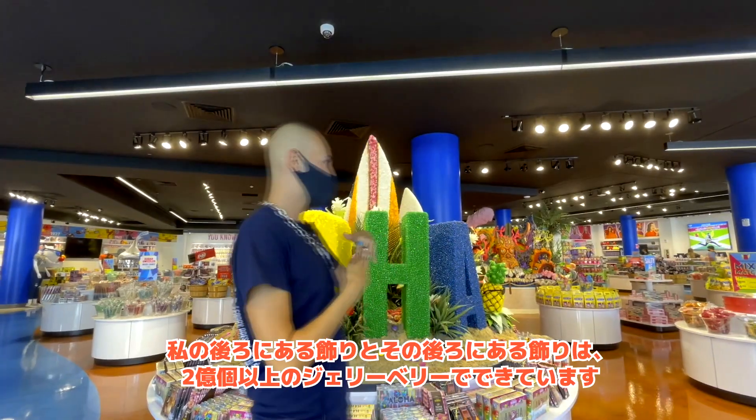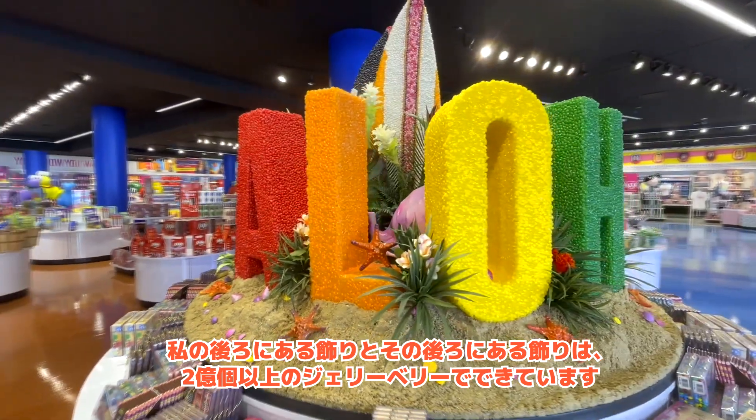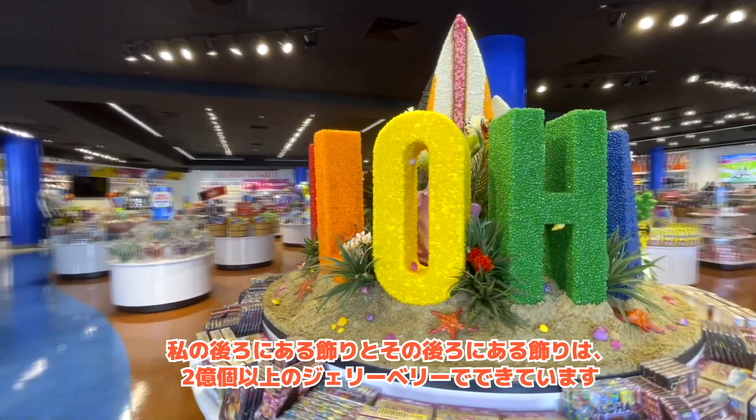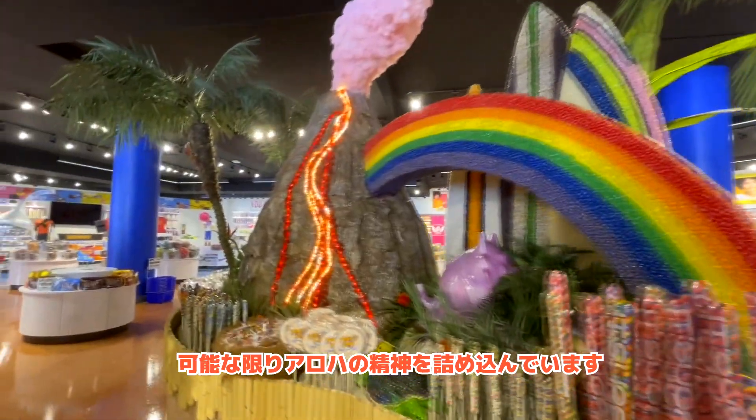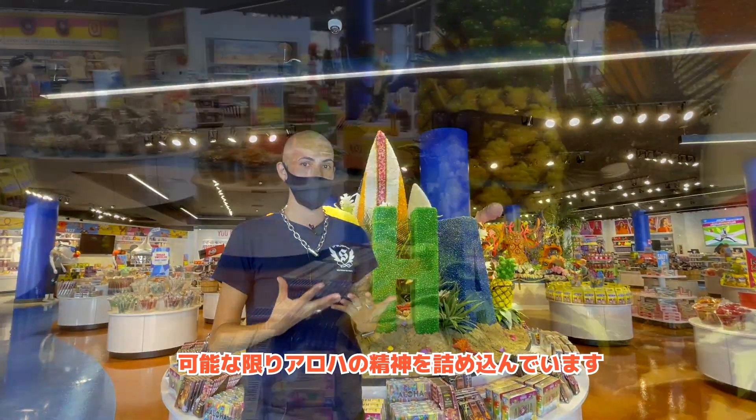Behind me here we have sculptures — this one and the one back here — made of a little over 200 million jelly bellies to create. And they encompass as much of the Aloha spirit as they can possibly do.